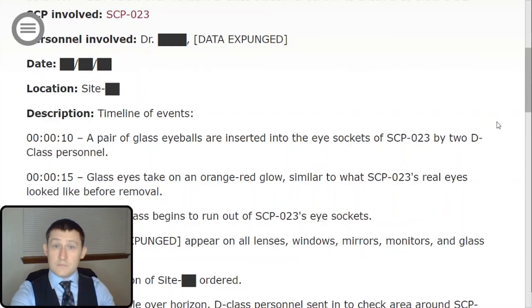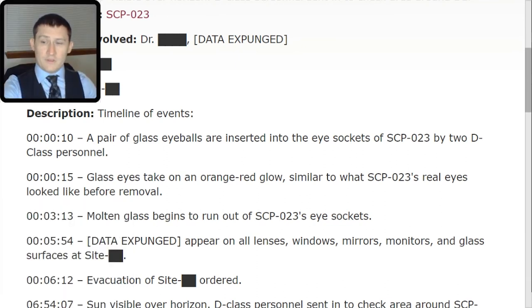Incident 27. SCP involved: SCP-023. Personnel involved: Dr. [REDACTED] and data expunged. Date redacted. Description — this is a timeline of events. At 10 seconds: a pair of glass eyeballs are inserted into the eye sockets of SCP-023 by two D-class personnel. At 15 seconds: the glass eyes take on an orange-red glow similar to what SCP-023's real eyes looked like before removal. At 3 minutes 13 seconds: molten glass begins to run out of SCP-023's eye sockets.